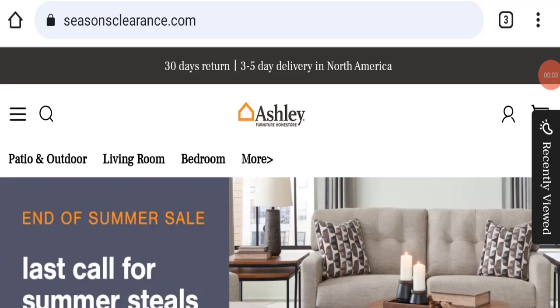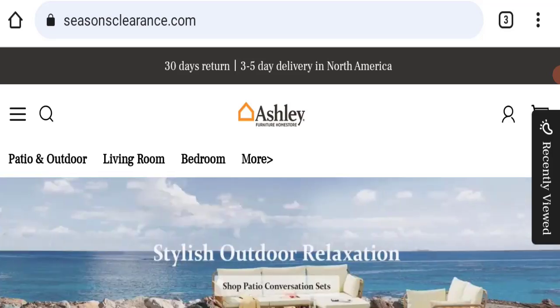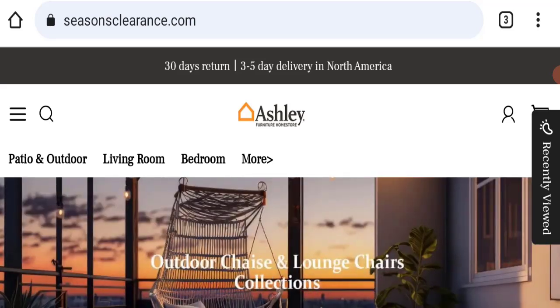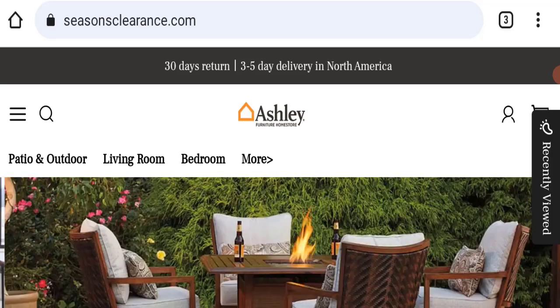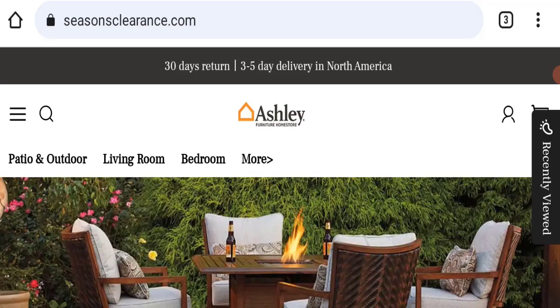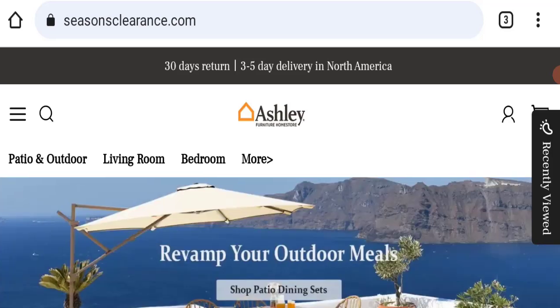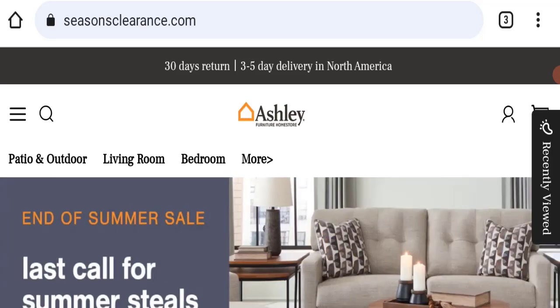Hello everyone and welcome back to my YouTube channel Scam Advice. Today's video is about seasonsclearance.com review. We are going to provide you with an unbiased review. If you are going to buy any product from this website, or if you have already experienced any fraud, not received a product, or got a damaged product, please watch this full video to find out how to get your money back. This topic is very popular in the United States.